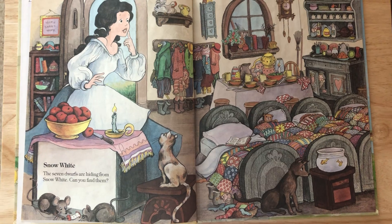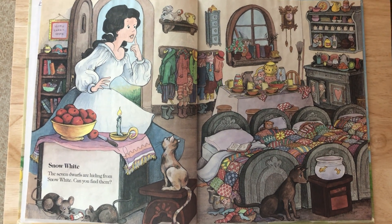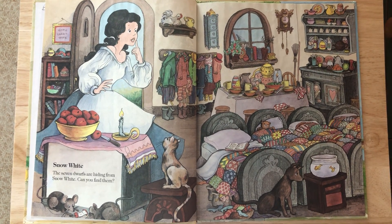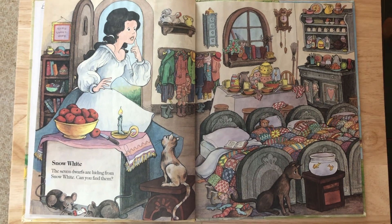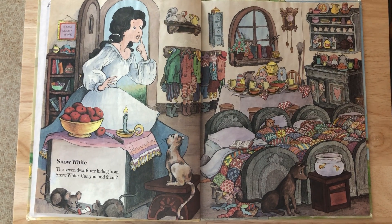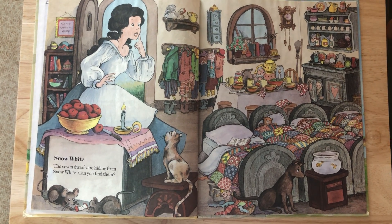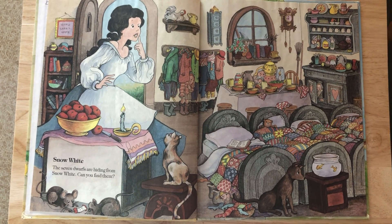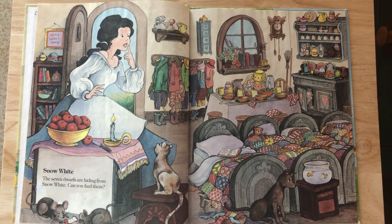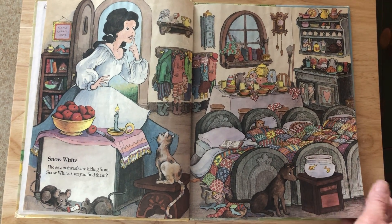Snow White! The seven dwarves are hiding from Snow White. Can you find them? Do you see them? I hope you're finding them. I see one, two, three, four. I see four. Do you see some? There should be seven.